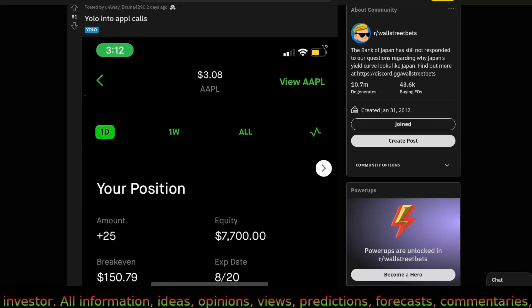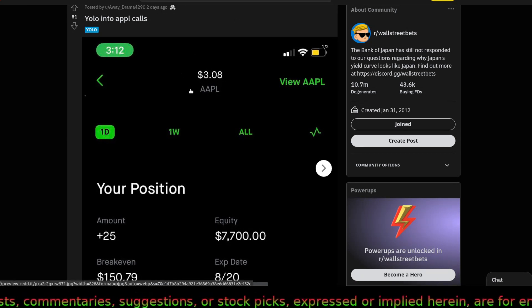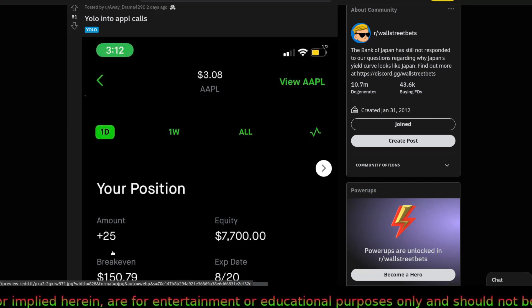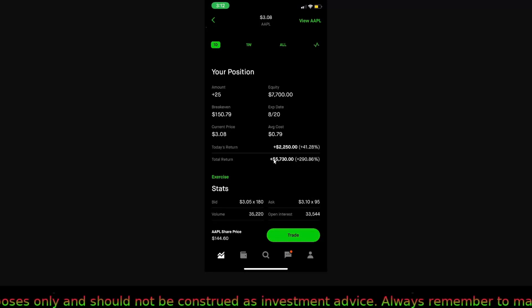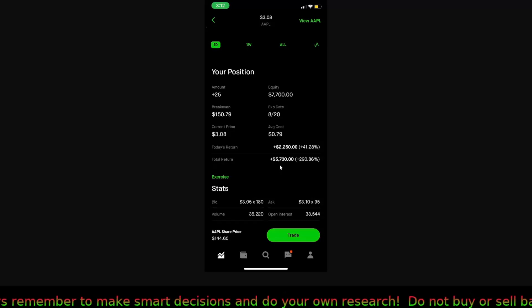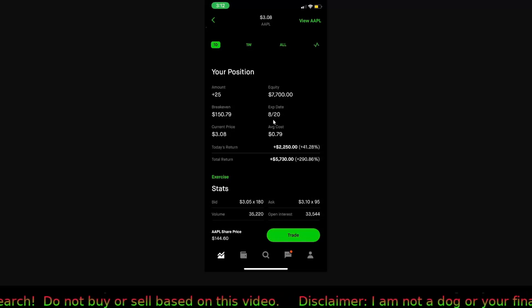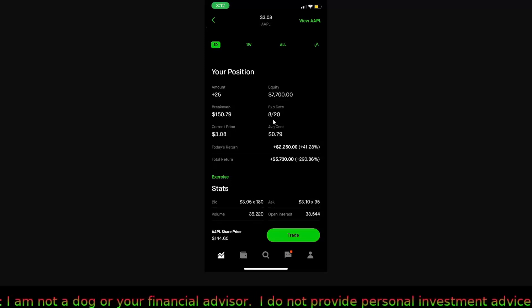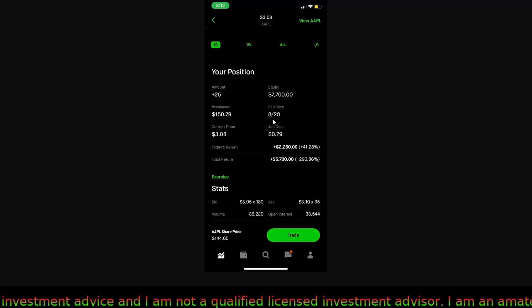This one is Apple — you can make a lot of money on large caps too. The person, Away Dream 4290, bought 25 call option contracts and is almost up three times his money. His initial investment looks like it was around two thousand dollars and he's made about two times that so far. These are calls for 150 expiring 8/20, so there's plenty of time. When way out-of-the-money calls have a rebound they gain a lot of value. If the stock gets all the way to 160, which is one of my targets, he should do very well.